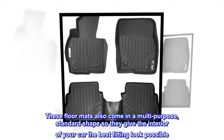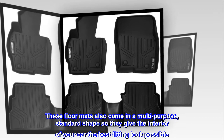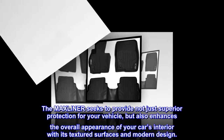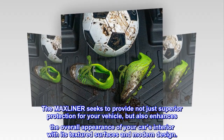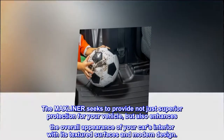These floor mats also come in a multi-purpose standard shape so they give the interior of your car the best fitting look possible. The MaxLiner seeks to provide not just superior protection for your vehicle, but also enhances the overall appearance of your car's interior with its textured surfaces and modern design.